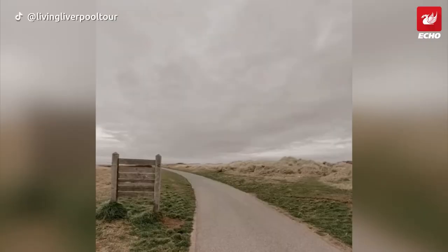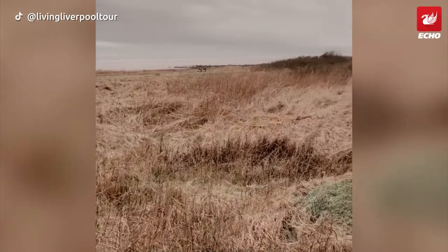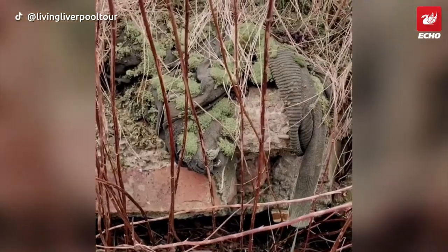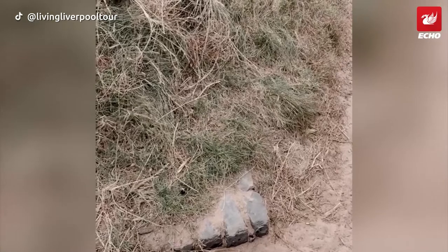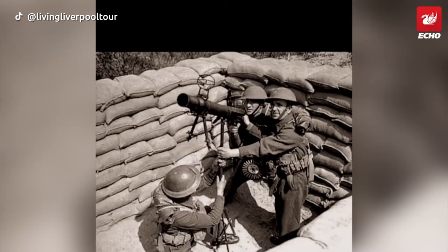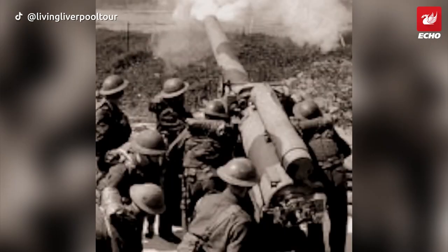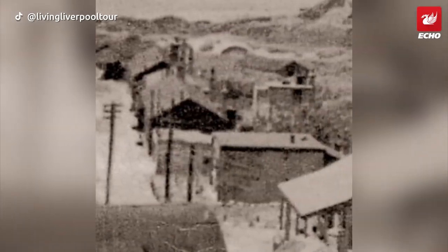The walk from Hall Road to Hightown lets you take in nature at its finest, but the occasional piece of rubble hidden in the dunes suggests it was once occupied. In fact, from 1906 this was the home of Crosby Battery, sometimes known as Fort Crosby. Gun stations helped protect the port of Liverpool from air and sea attacks, and the camp also included barracks, observation towers and spotlights.